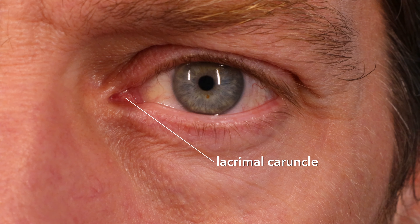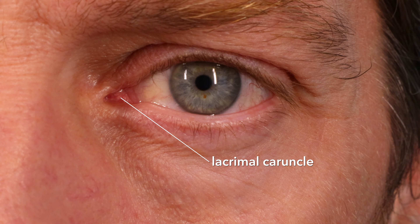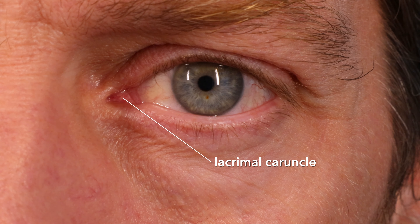In the lacrimal lake there's a little lump called the lacrimal caruncle — that sounds like a very British word, caruncle. The lacrimal caruncle is essentially skin, and it has some glands in there — sebaceous glands and what have you.